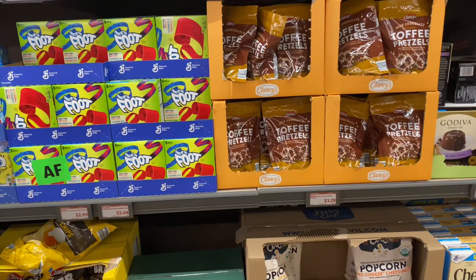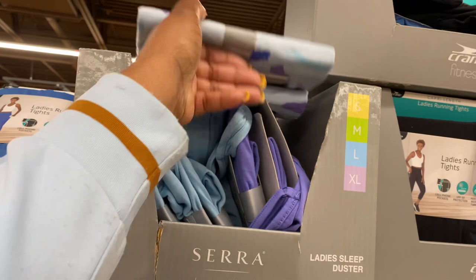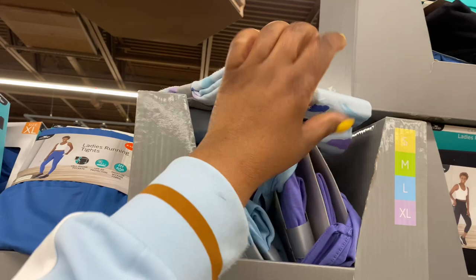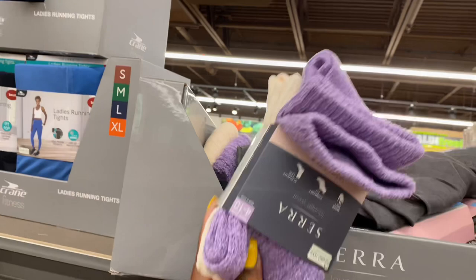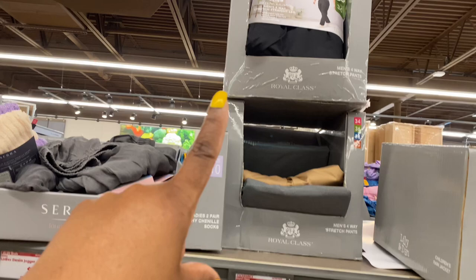The ladies sleep dress is $5.50. The slouchy socks are $4.50 or $2.50. They still have the men's jogger and straight-leg pants for $8.50.